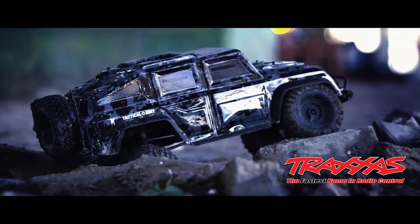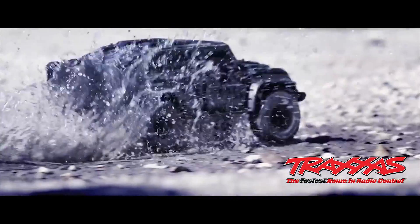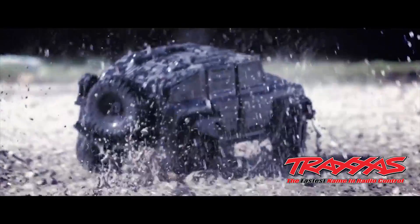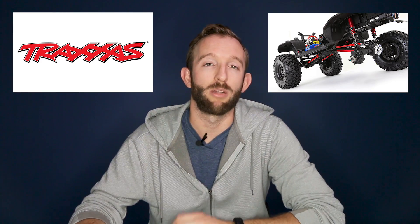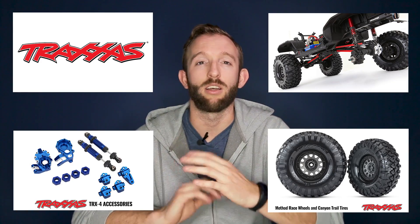First off, some big news from Traxxas: a tactical unit rock crawler is coming soon which looks ferocious. It's based off the TRX4 but has a bunch of great new features. Speaking of the TRX4, they've also announced a licensed 1979 Ford Bronco body that comes in a couple of amazing color options, along with announced parts including long arm lift kits, bigger tires, and aluminum parts.